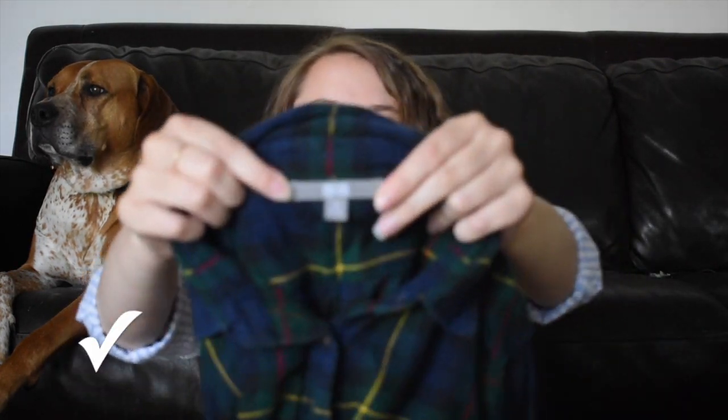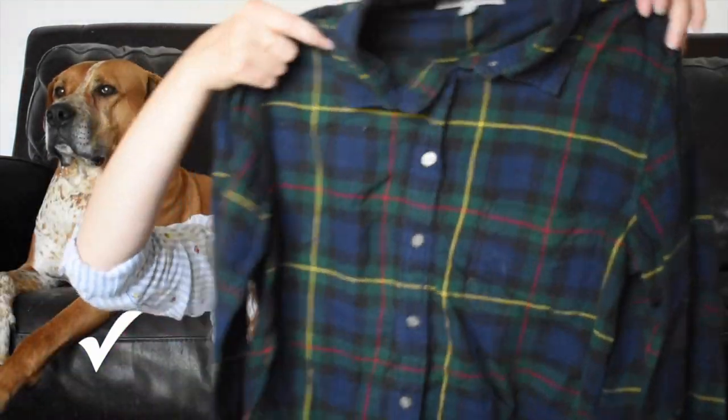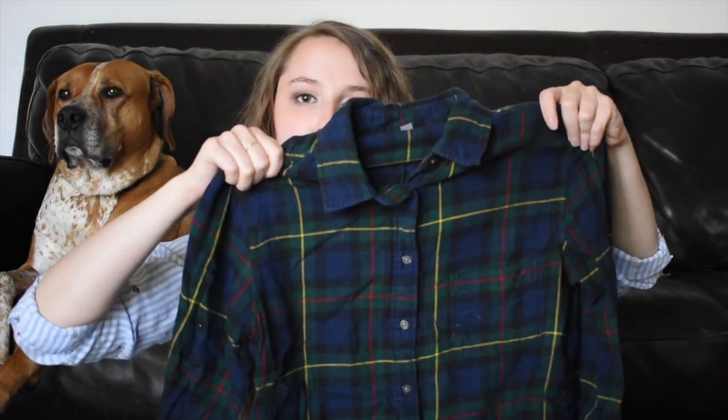I believe this brand is called Uniqlo. It is just a plaid flannel shirt — again, out of season. I don't feel like selling it. You probably could get a few bucks for it on Poshmark, but I'm just going to take it to Plato's Closet.